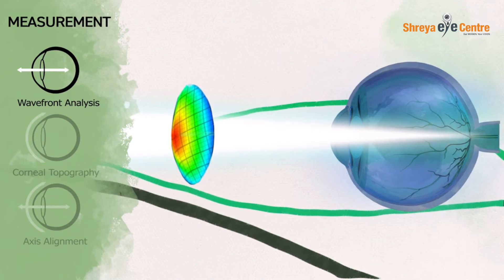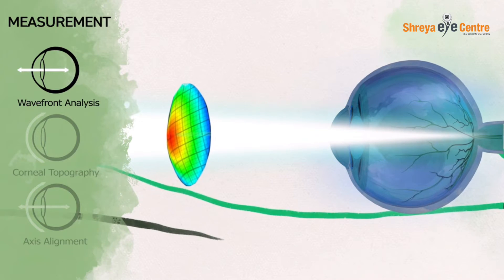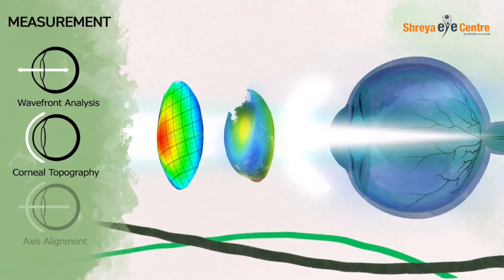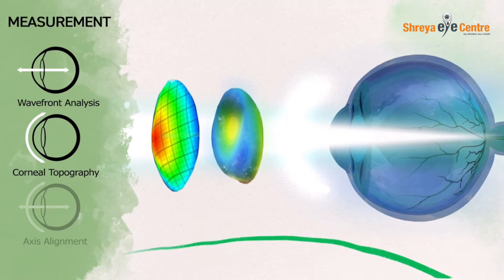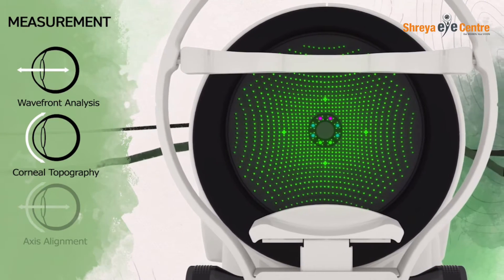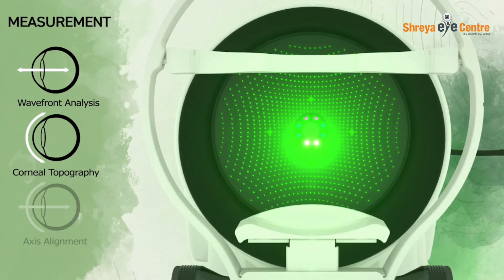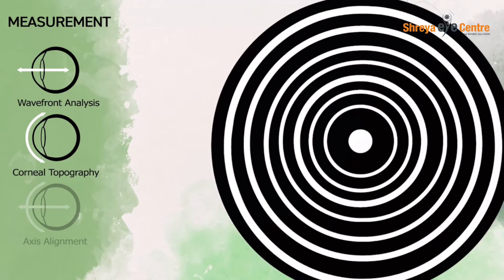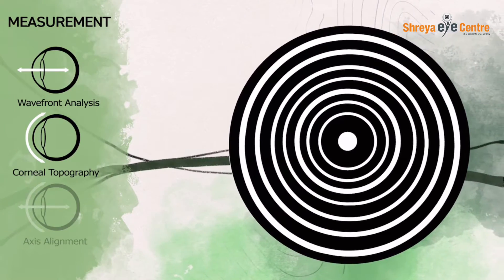The system uses over 1,200 sensors across the pupil while simultaneously analyzing the outside corneal surface using a highly advanced full gradient corneal topographer. This maps the cornea by projecting a pattern of spots that measure the x and y slopes at each point, instead of relying on a placido disc topographer which only measures radial slope along its concentric rings.